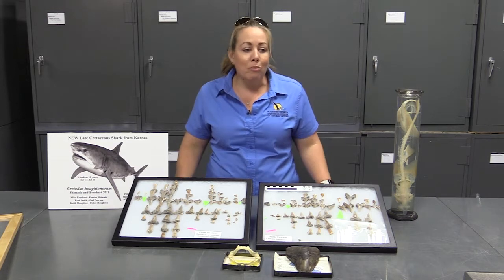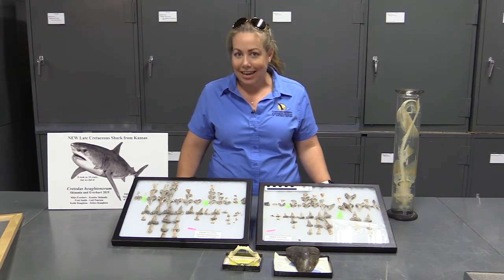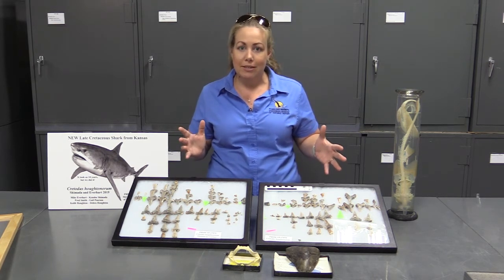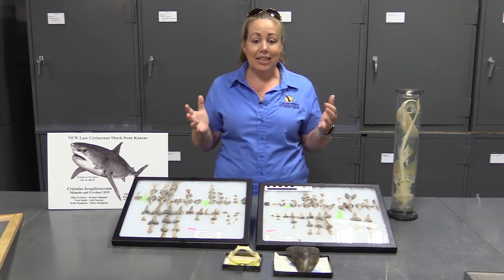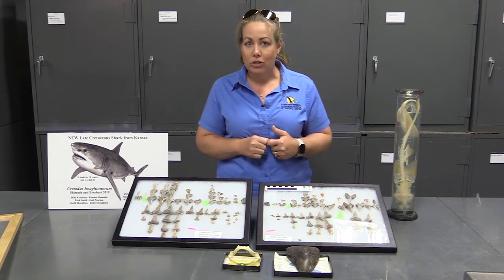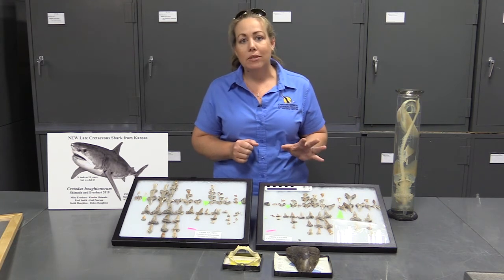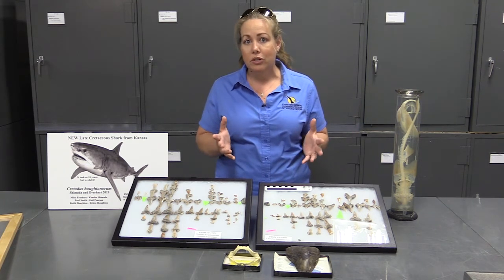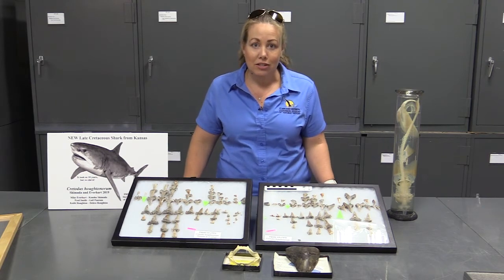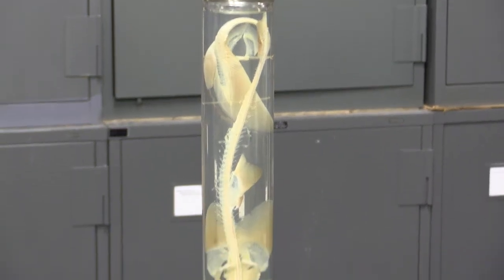I'm going to talk about the types of sharks that we have in Kansas. What's really cool about where the Sternberg Museum is in Kansas, and even the idea that 80 to 100 million years ago Kansas was covered by an ocean, means that we can go out to the outcrops where rocks are exposed in the western part of the state, and there's a really good chance of finding shark's teeth.